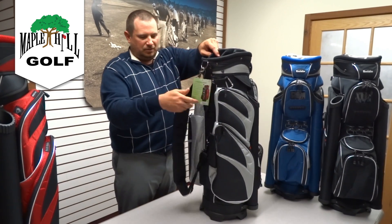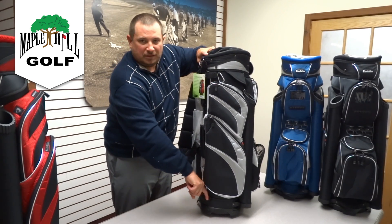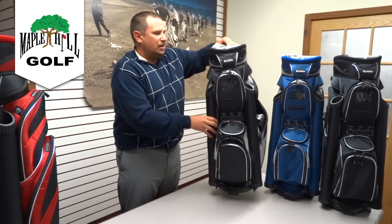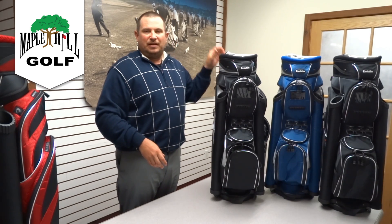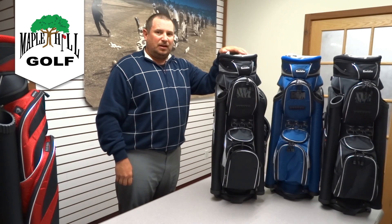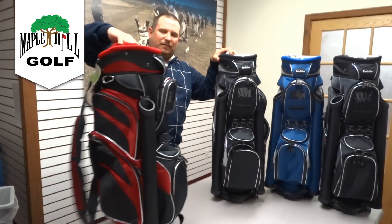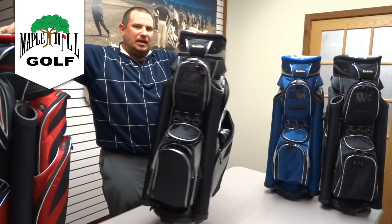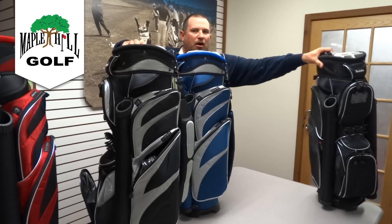The only thing on the back is the umbrella holder, which goes through here and pokes down into the bottom. This bag has an MSRP of $249.99 and we have it on sale at Maple Hill Golf. We carry this bag in four colors: black red, black silver, navy silver, and all black.